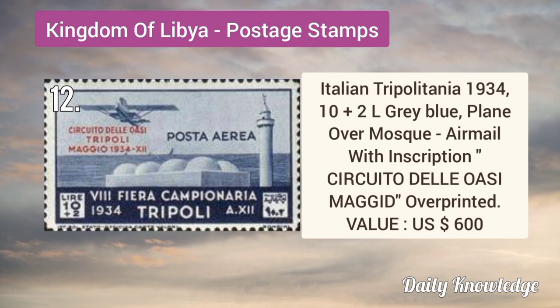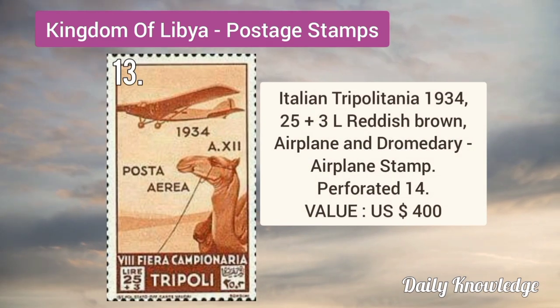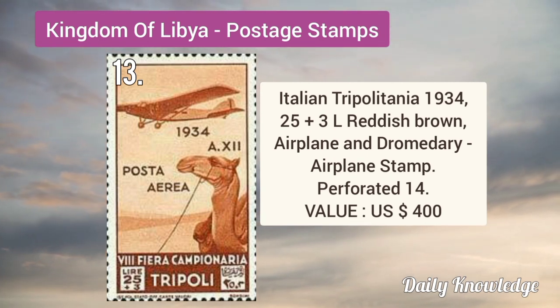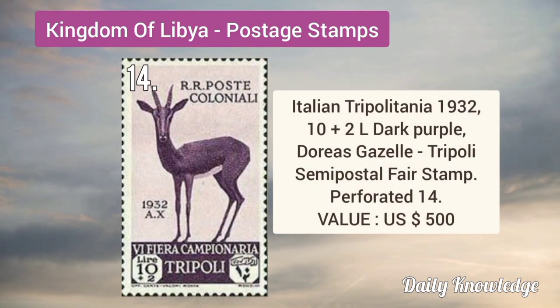Italian Tripolitania 1934 10 plus 2L grey-blue, plane over mosque — it is an airmail stamp with inscription overprinted. Italian Tripolitania 1934 25 plus 3L reddish brown, airplane and dormitory, it is an air post stamp. Italian Tripolitania 1932 10 plus 2L dark purple.